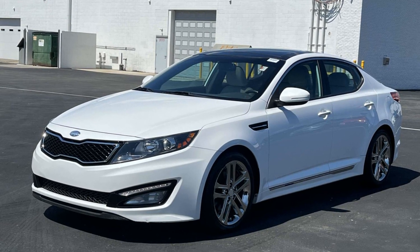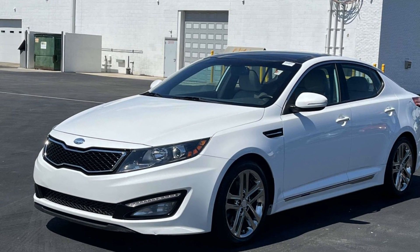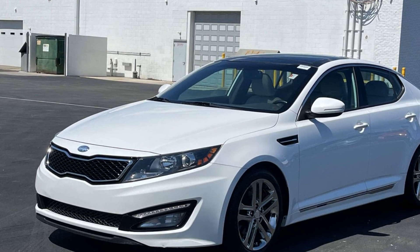2013 Kia Optima. This sedan combines safety and comfort with style and performance.